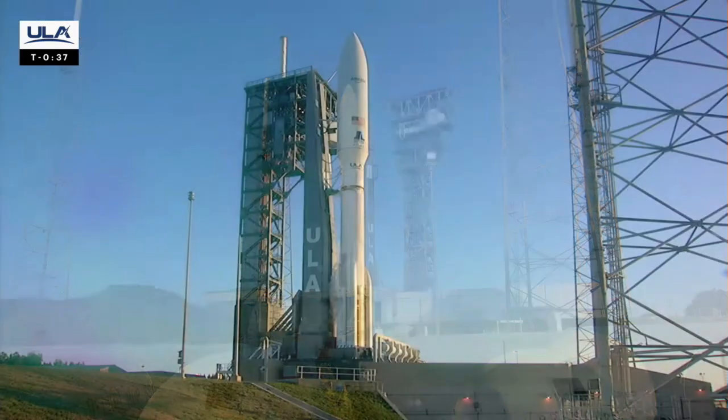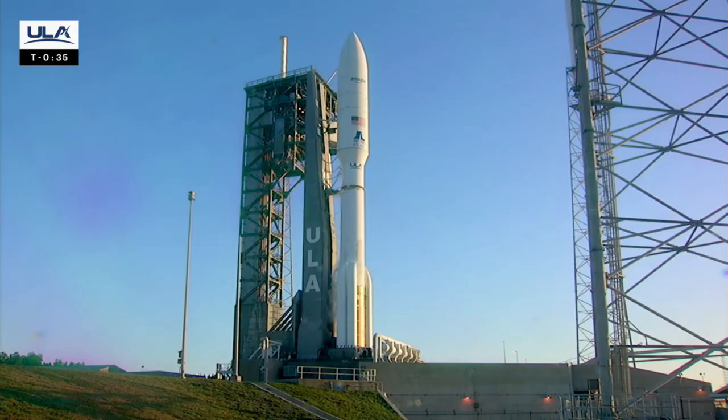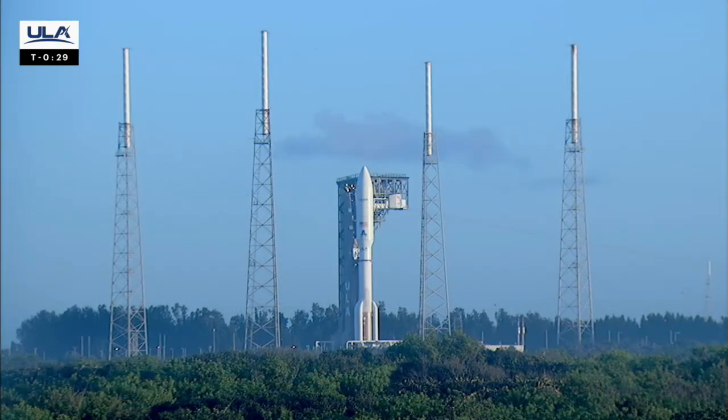Stable at step 3. Verify ECS reduced for launch — verified. Status check: Go Atlas. Go Centaur. Go Kuiper.